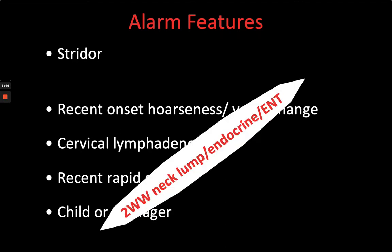Referral can be to a one-stop neck lump clinic if such a thing exists in your city, to endocrinology either directly to a physician or surgeon, or directly to ENT. All are fine — we all work in teams. There'll be some local arrangements about who normally deals with these, but a referral to any of these services is appropriate for any thyroid nodule in general.